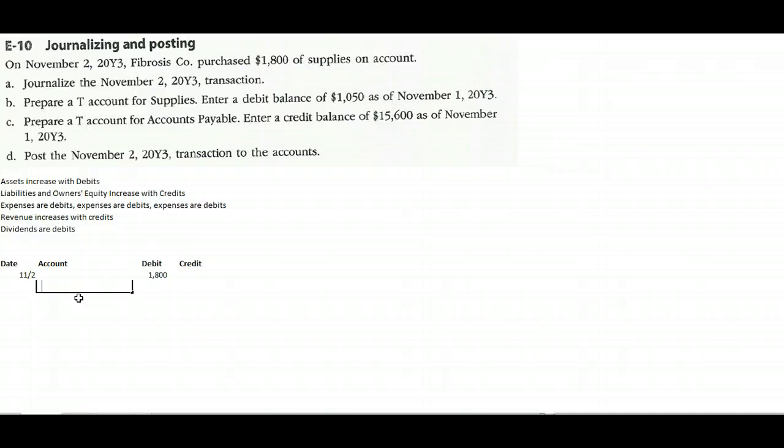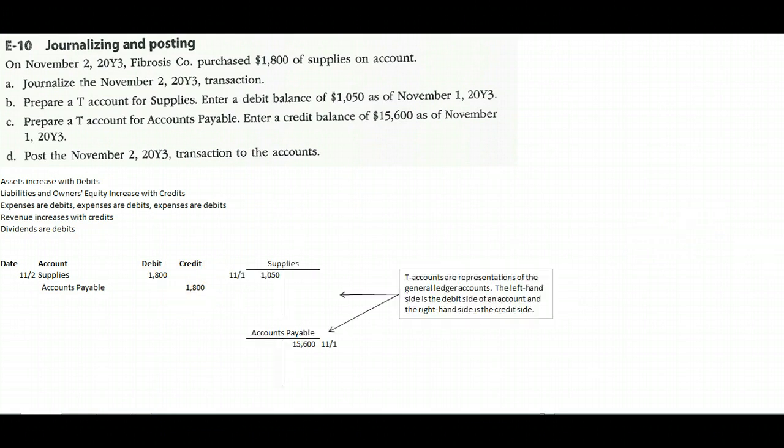Next, we skip down, indent a little bit, and credit the account Accounts Payable — we're going to pay somebody in the future, so that's an accounts payable — for eighteen hundred dollars. So we have equal amounts: eighteen hundred dollars worth of debits and eighteen hundred dollars worth of credits.